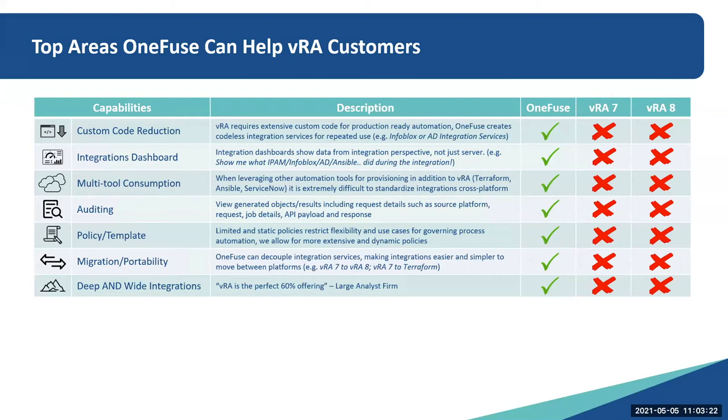Custom code reduction: VRA requires extensive custom code for production-ready automation. The idea behind OneFuse is we're creating codeless integration services that can be reused, whether that's for Infoblox, Active Directory, or Terraform — it kind of doesn't matter.